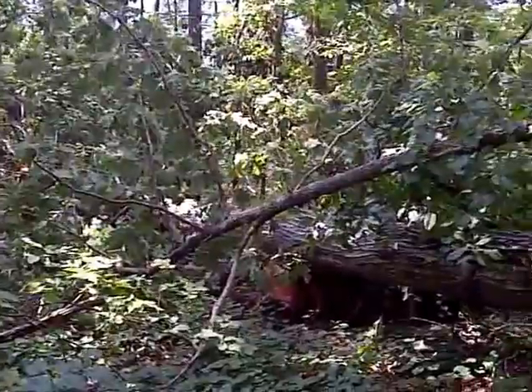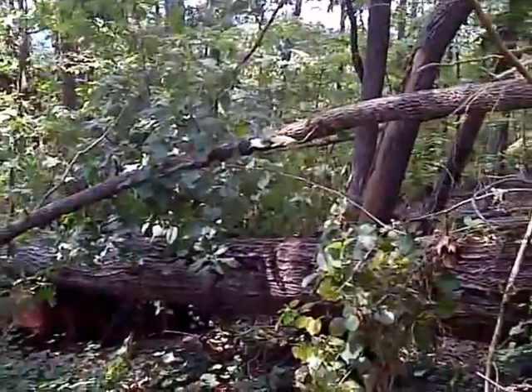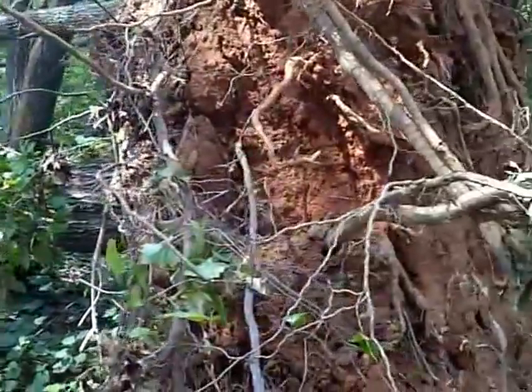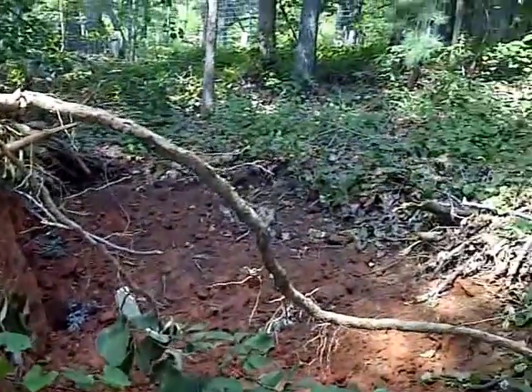Fortunately, none of our buildings were hit and none of our livestock was hurt. And this is the effect and the devastation that can be caused by one storm in nature.